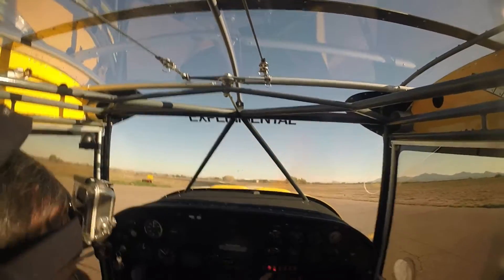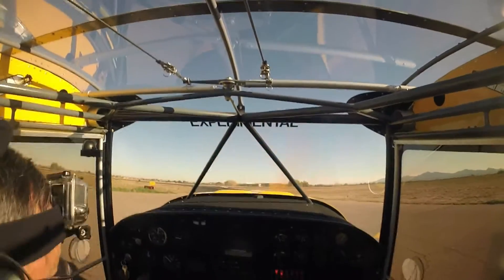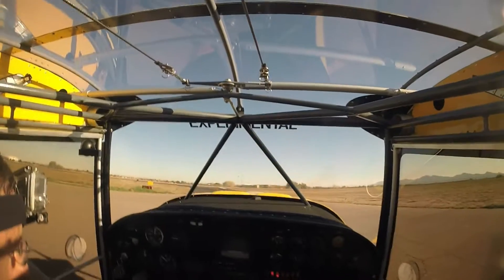Glendale ground, good afternoon, Dakota 2107 Victor, North Angus with Delta, ready to taxi for closed traffic.